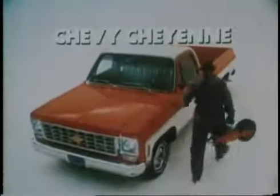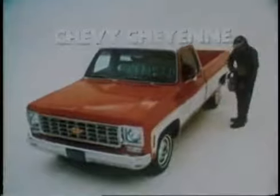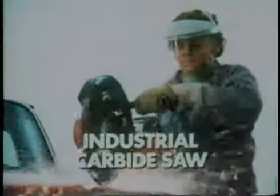Chevy Fleet Side pickups for 1975 are built with the strength and durability of two steel walls in vital areas. We'd like to show you where.